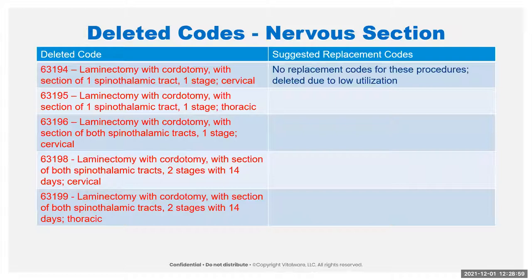We deleted a bunch of codes that the AMA said are really not used and they're gone. These are all the same code just in different areas and types — one stage or two stage procedures. The laminectomy with chordotomy, with sectioning of the spinothalamic tract, all of those have been deleted.